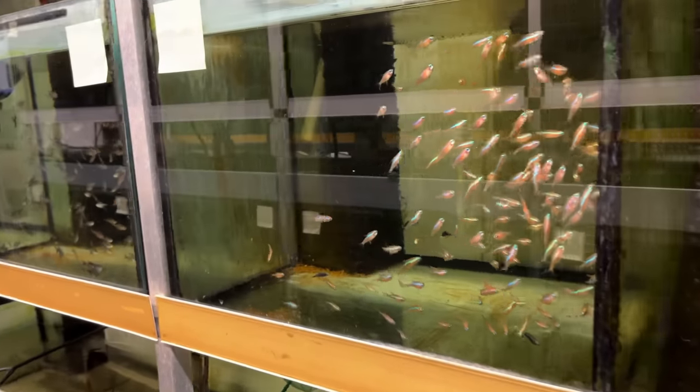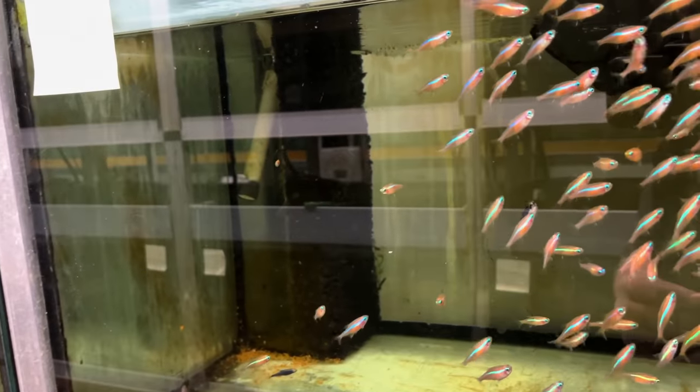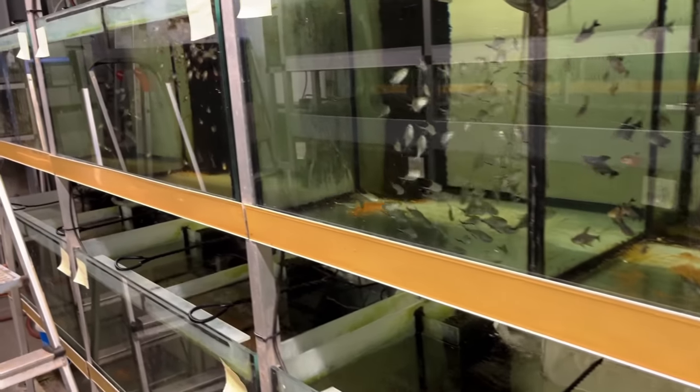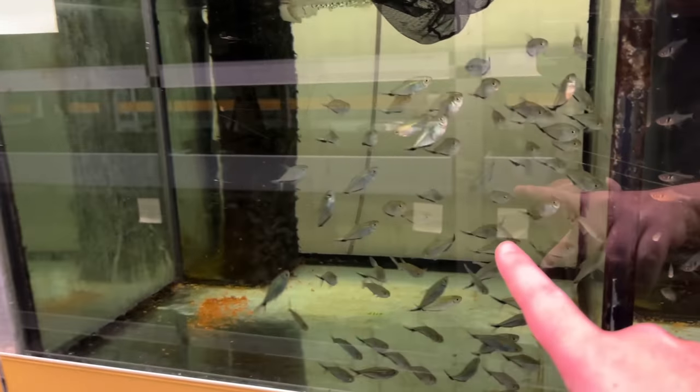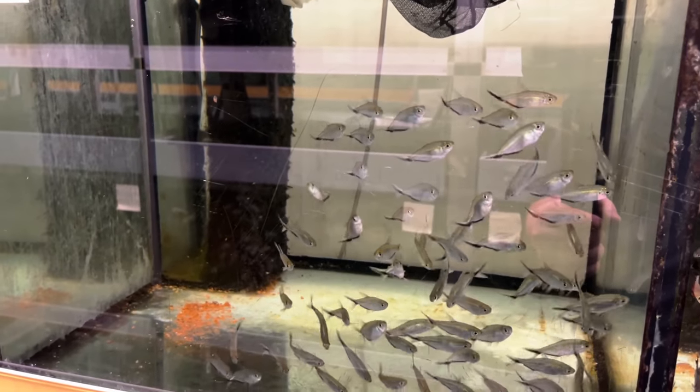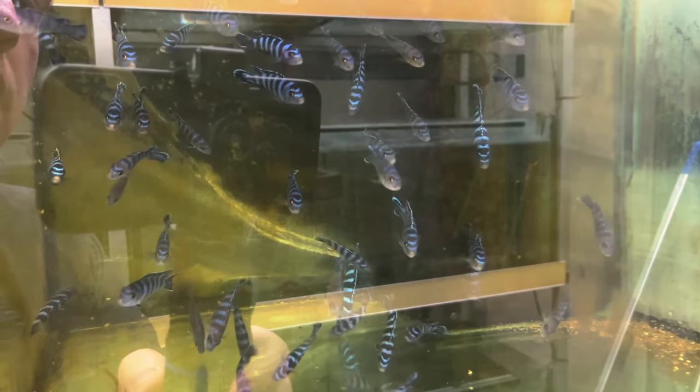Here's some albino neons. Got to look for the diamonds in the rough. This tetra I haven't really seen in America, but I've seen it at a couple of wholesalers now — I really kind of like it. The Mesonaut cichlids — the first African cichlid I ever bred.